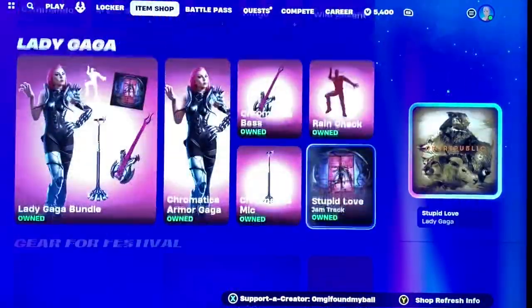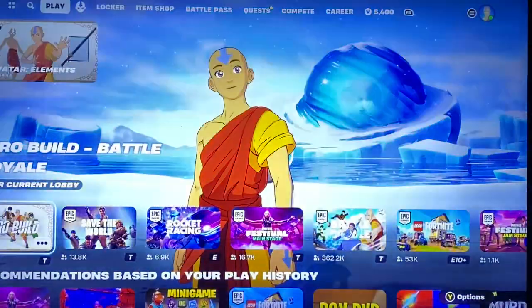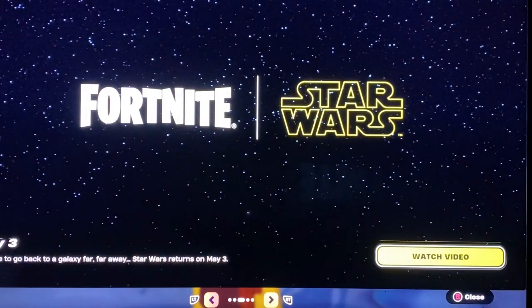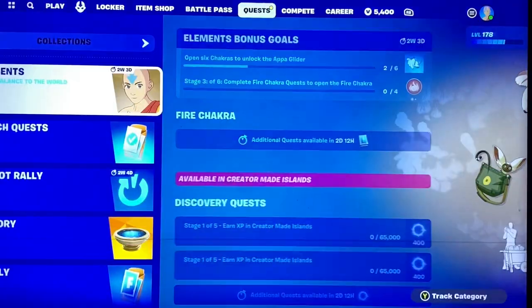Nothing too crazy tonight, but we did get something in the news tab. Right here — May 3rd, people were talking about a secret battle pass for Star Wars, apparently maybe Palpatine or something.